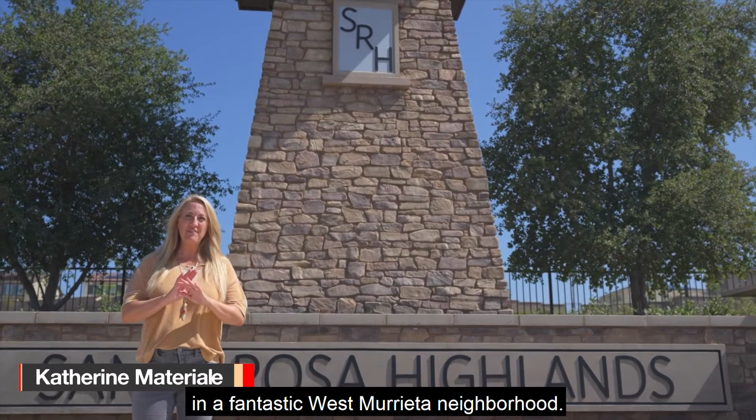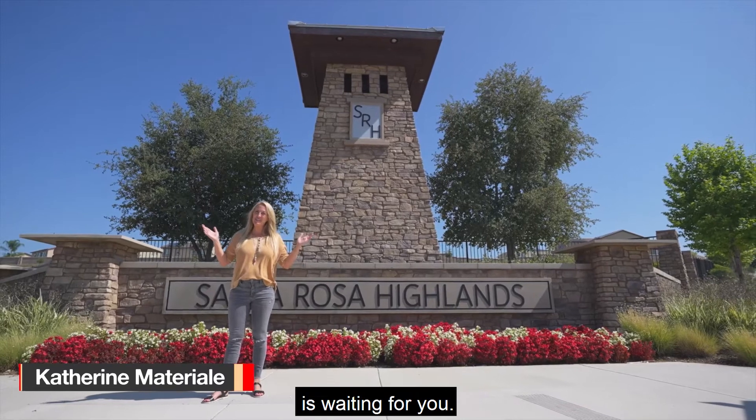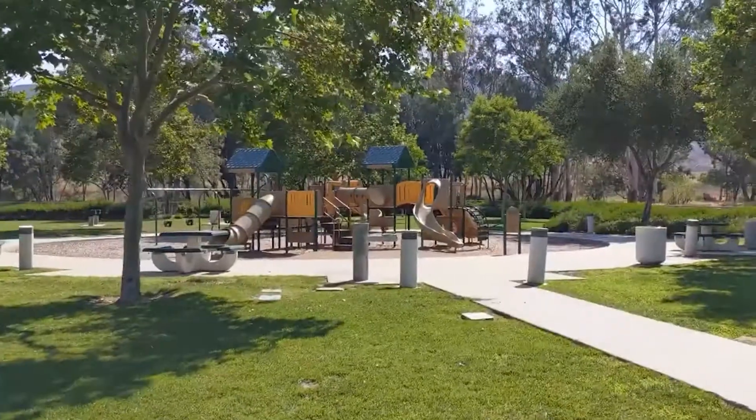A variety of home styles in a fantastic West Murrieta neighborhood — Santa Rosa Highlands is waiting for you. You're about to go on-site with Katherine. I'll show you all the great things to do in the Temecula Valley and the communities I serve as a realtor.